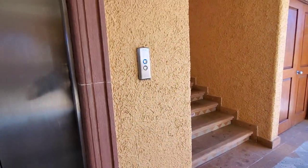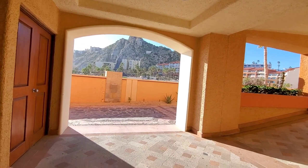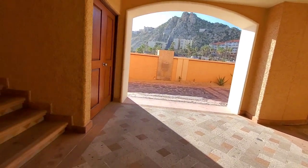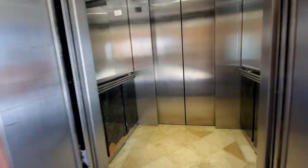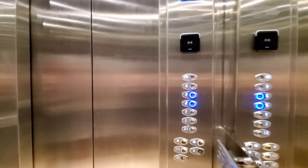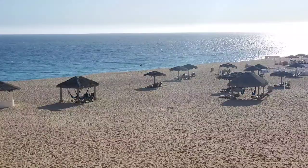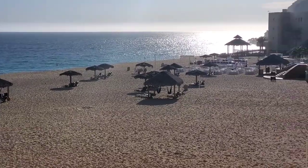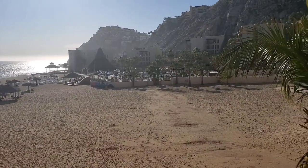I'm going to go to the room now to show you a tour. We have a one-bedroom unit at the Playa Grande Resort and Spa. I'm just waiting on the elevator. The one-bedroom sleeps up to six people — in the living room there's a Murphy bed and a pull-out couch, which is how it fits that many people.